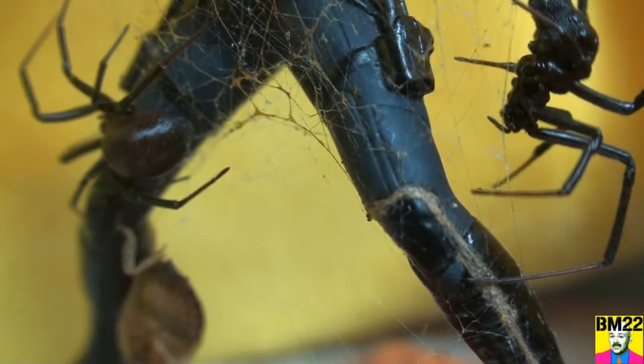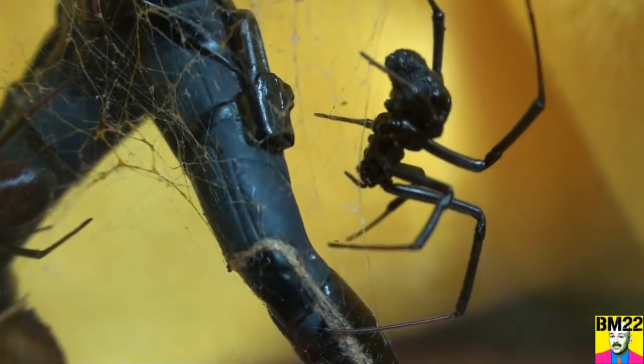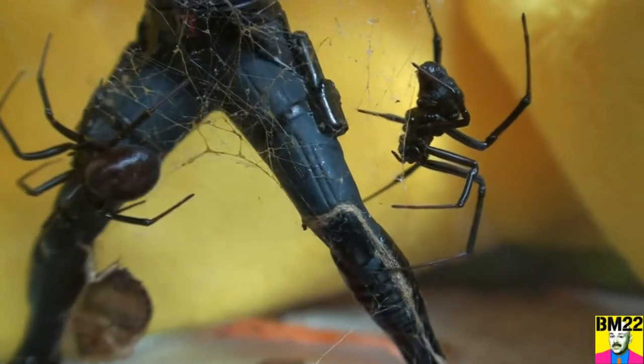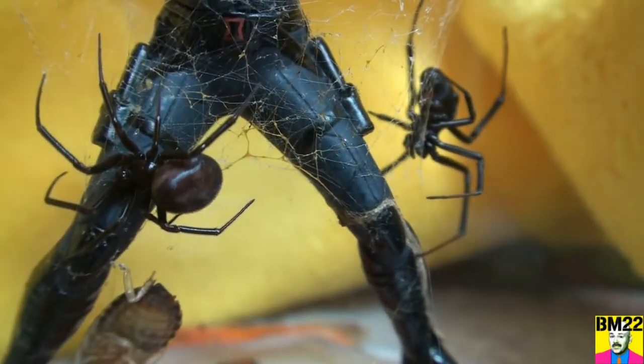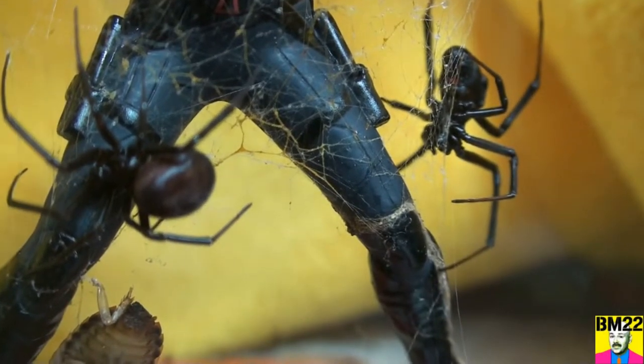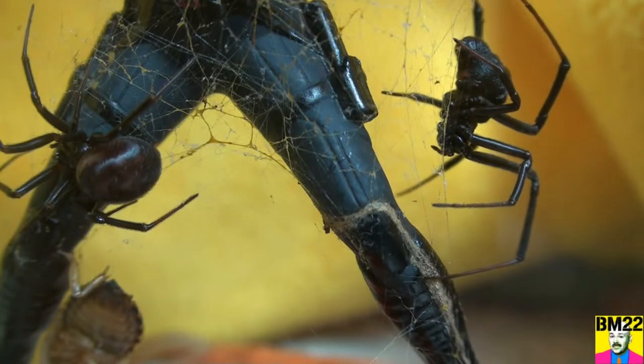These two are getting along pretty well — it's been about a week and they're still in there kicking. There's nothing that says they can't live in harmony. I've seen it before; it doesn't always happen that way, but it can.